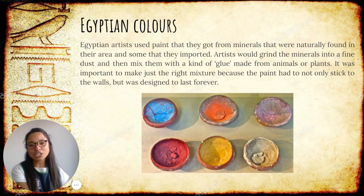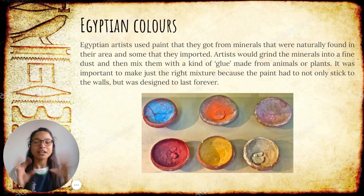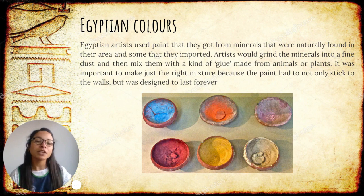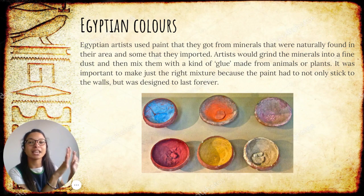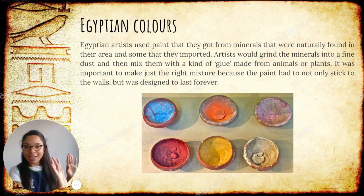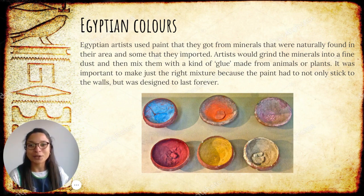Let's talk about colors. Egyptians thought that colors were very, very important. Artists at that time couldn't just go to a shop and get some colors and paints — they had to create their own paints. They went around the Nile River, got some minerals from the soil, and mixed that up with glue from animals or plants. The paint needed to be strong enough to hold to the wall forever and ever, but also soft enough to color all the shapes they were drawing. These are some of the colors that they used.